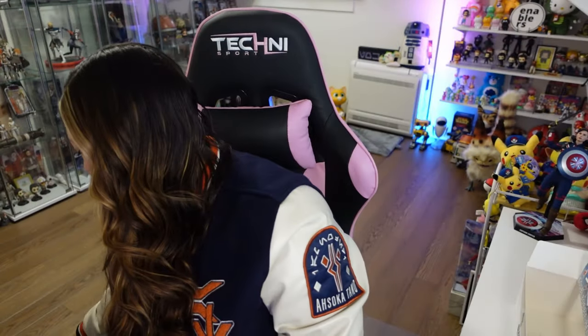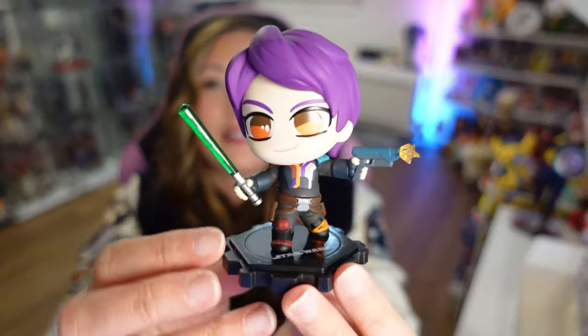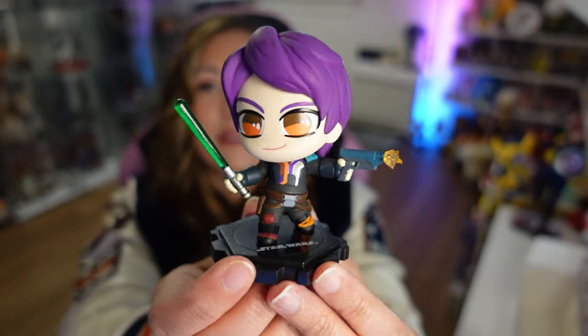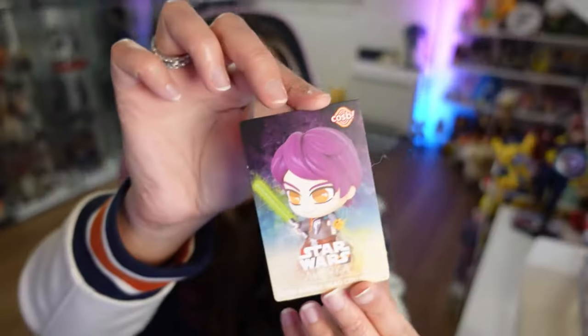All right, we're on our last one — it's got to be Sabine. And there she is. She's got her lightsaber and her blaster. She's pretty awesome. And there's her card.